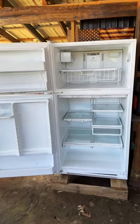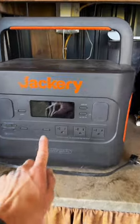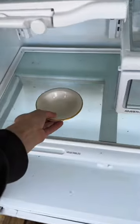I pressure washed the refrigerator — it's mostly clean. I'm going to put some baking soda in there to help keep everything smelling fresh, and I'm going to run it on the Jackery Explorer 2000 Pro.